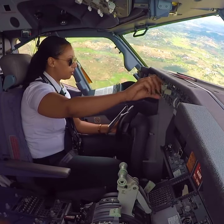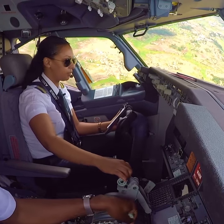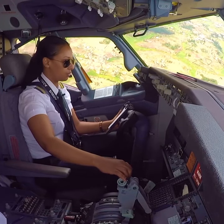Good afternoon, climb to maintain 8000 feet on QNH 1016, proceed direct Mike call, over.